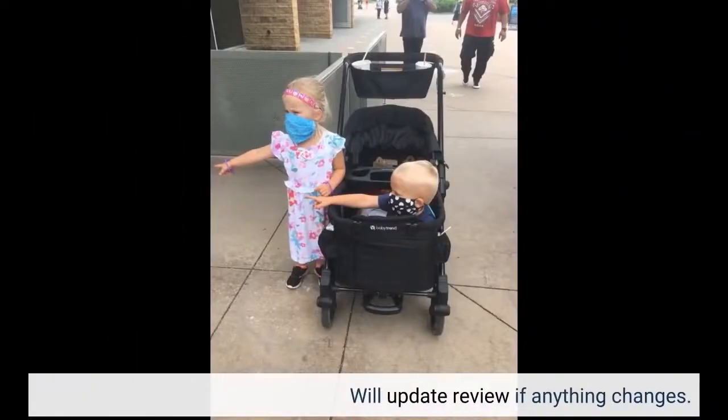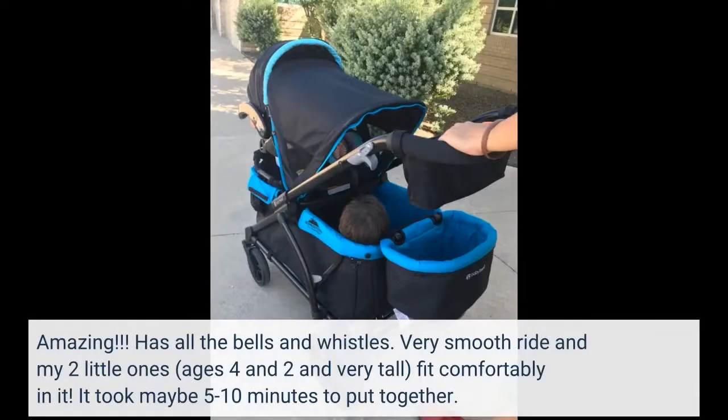We'll update the review if anything changes. Amazing! It has all the bells and whistles. Very smooth ride and my two little ones, ages 4 and 2 and very tall, fit comfortably in it. It took maybe 5 to 10 minutes to put together.